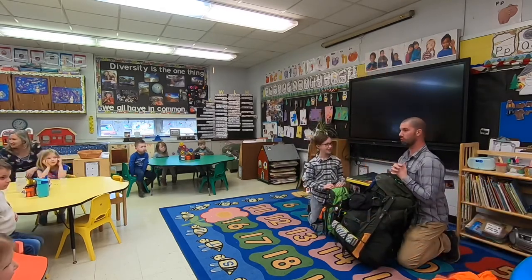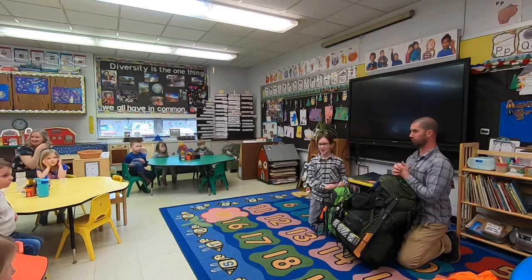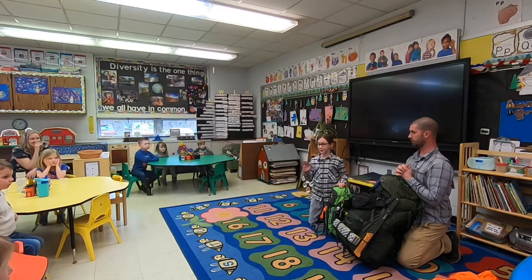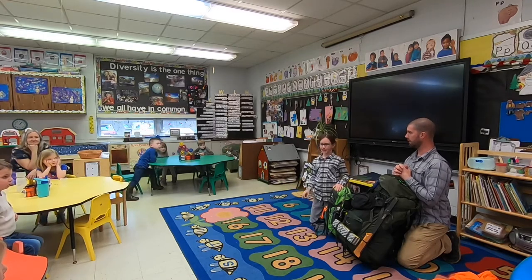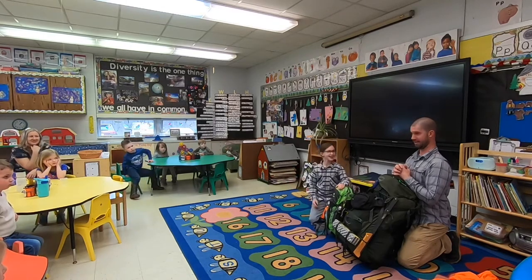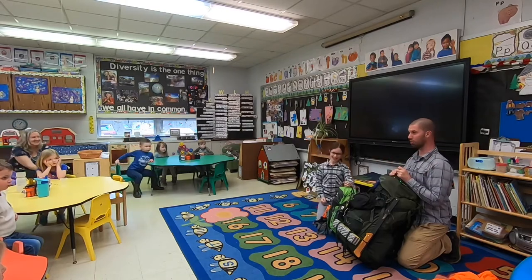So a couple rules when we go camping. Jaylee, you want to tell them what the rules are? Rule number one is don't get wet or injured. Rule number two is we camp hard — or leave it better than you find it — pick up any trash or garbage on the ground. And rule number three is have fun. Pretty basic — not a whole lot to remember there, huh?